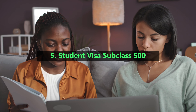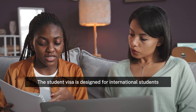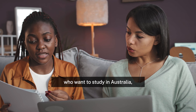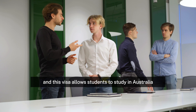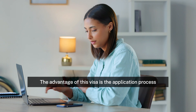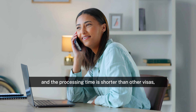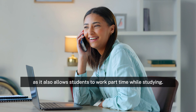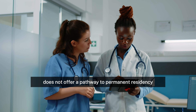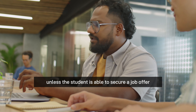5. Student Visa Subclass 500. The student visa is designed for international students who want to study in Australia, and this visa allows students to study in Australia for up to five years. The advantage of this visa is that the application process is relatively straightforward, the processing time is shorter than other visas, and it also allows students to work part-time while studying. The downside is that this visa does not offer a pathway to permanent residency unless the student is able to secure a job offer after graduation.